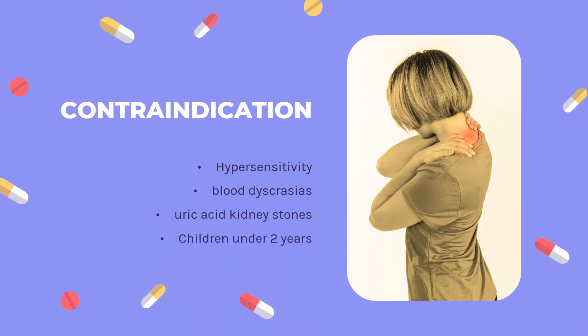Contraindications: Hypersensitivity to Probenicid or to any of the excipients listed in Section 6.1. Persons with known blood dyscrasias. Persons with uric acid kidney stones. Children under 2 years of age. Therapy with Probenicid should not be started until an acute gouty attack has subsided.